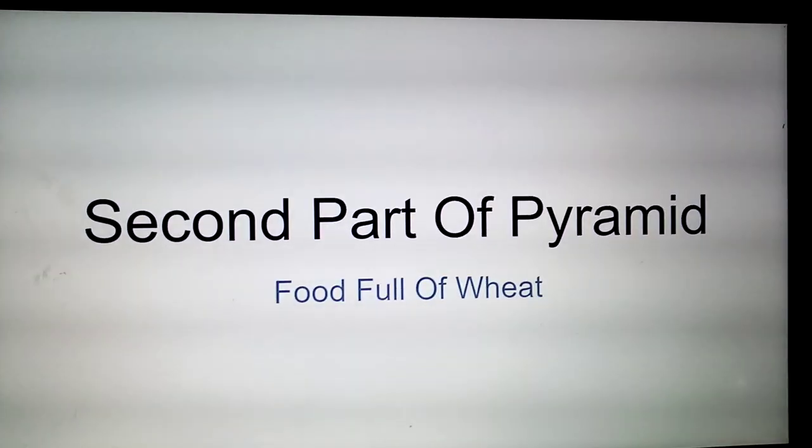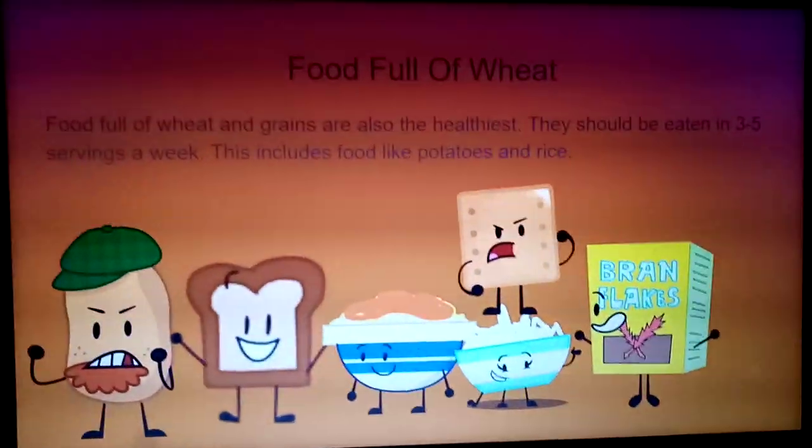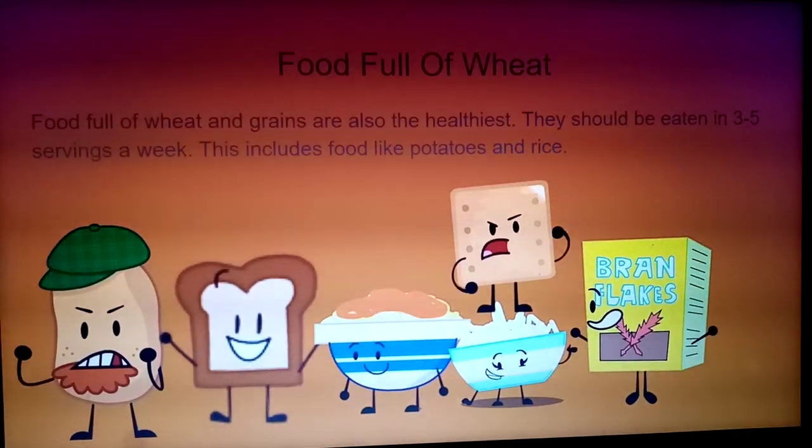Second part of the pyramid: foods full of wheat. Foods full of wheat and grains are also the healthiest. They should be eaten in three to five servings a week. This includes food like potatoes and rice.